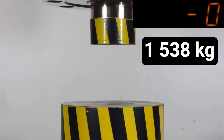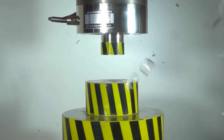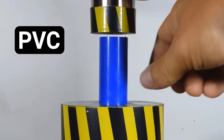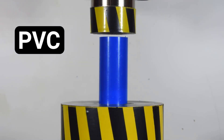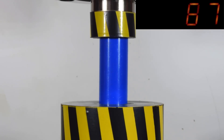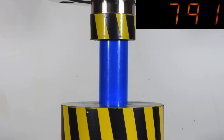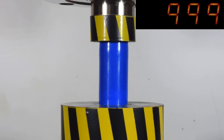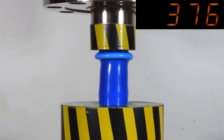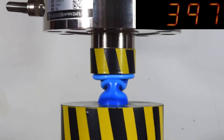The plexiglass burst at a load of 1,538 kilograms. I wonder how the other samples will compare. Next, a sample of PVC pipe. The PVC pipe began to deform very nicely at a load of just over 1,000 kilograms.